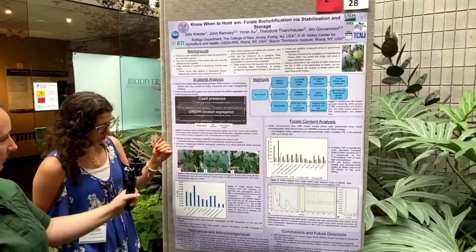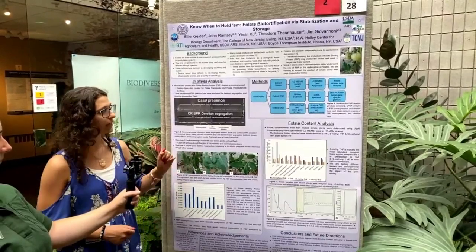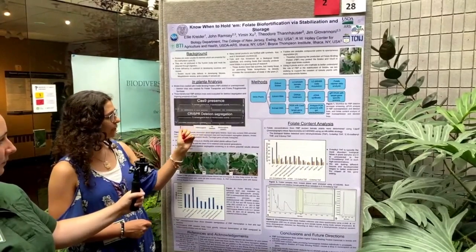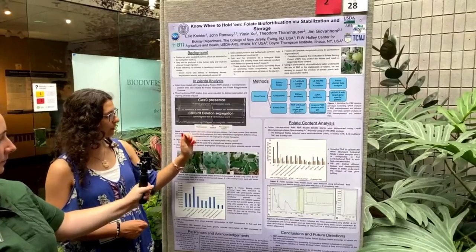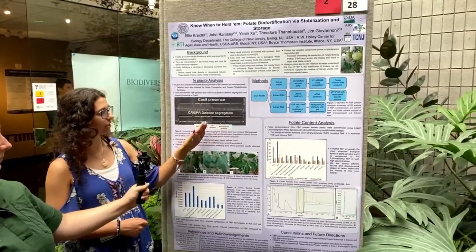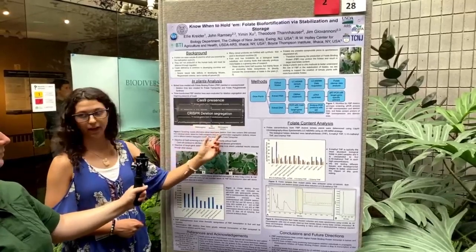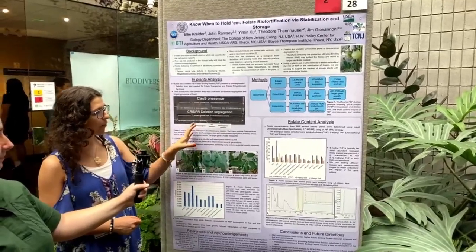So we're working with three deletion lines and three overexpression lines. What we did first was make sure that our deletion had worked. These were CRISPR lines, and basically this is what a complete deletion, a partial deletion, and no deletion would look like from that plant once we extracted DNA. And this is very important to know.